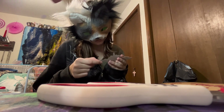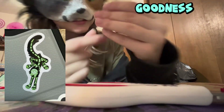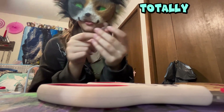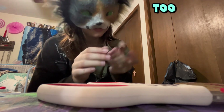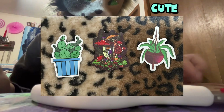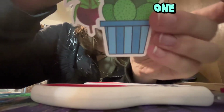And then we got some stickers. Oh my goodness, look at this one — it's so cute! I'm putting that on my iPad, or maybe in my phone case. Oh, this one's cute too! And then we got like a little plant one and a little cactus one too. Those are cute.